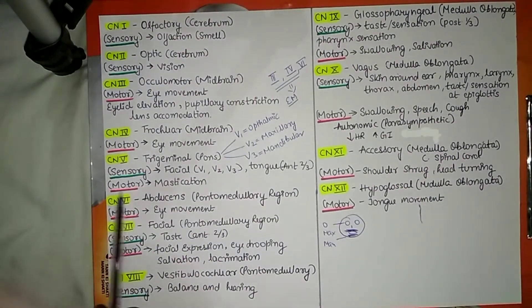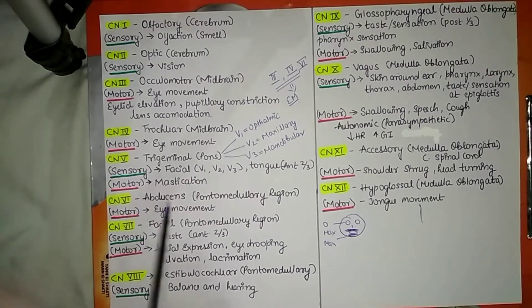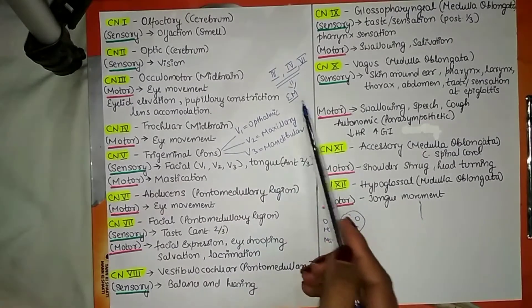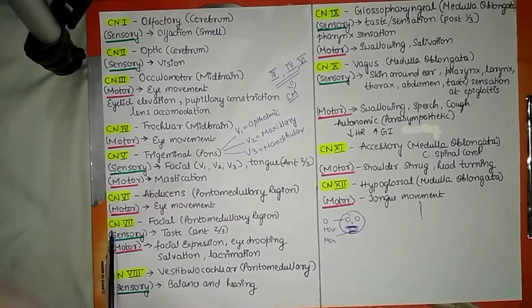Cranial nerve number 6 is the abducens nerve, which originates from the pontomedullary region, and its motor function is eye movement.